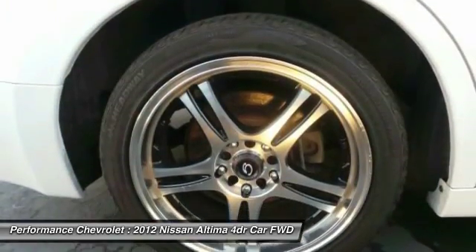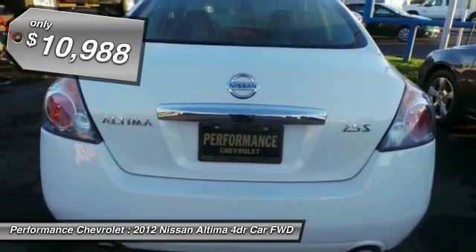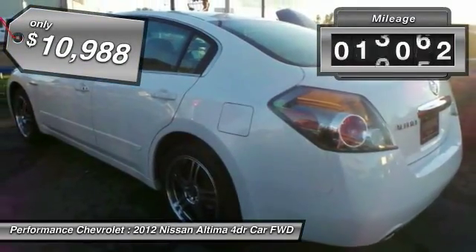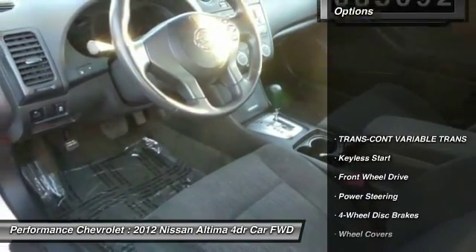And you'll see the Nissan Altima is made to drive and built to last, and is priced below $15,000. This vehicle has less than 90,000 miles. Here are some of this vehicle's great options.